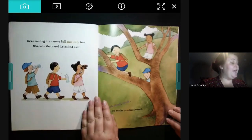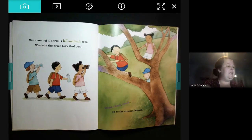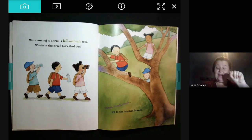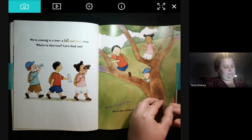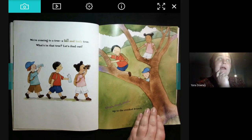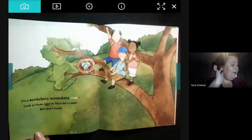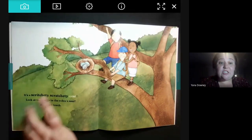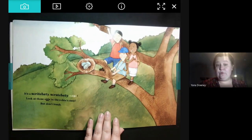We're coming to a tree — a tall and leafy tree. What's in that tree? Let's find out. Climb, climb, climb up to the crooked branch. Can you do it? What do you think they're going to find in that crooked branch? Make another prediction — I think they're going to find a... can you tell me? It's a scritchity-scratchity nest. Look at those eggs in the robin's nest. But don't touch.